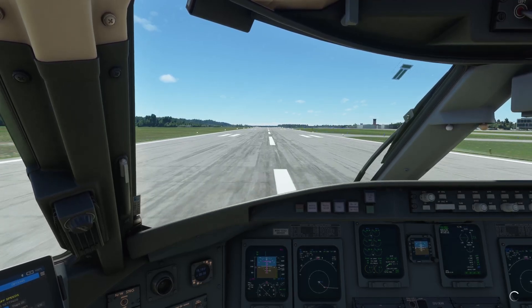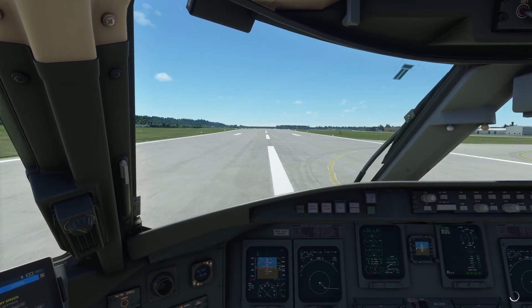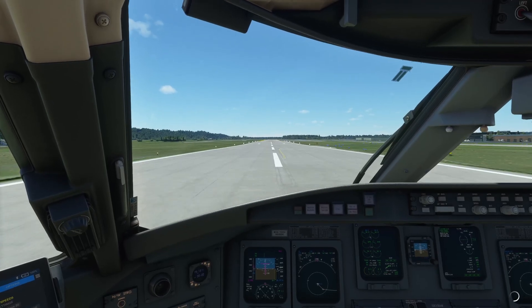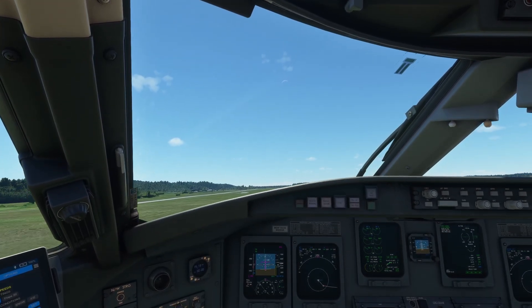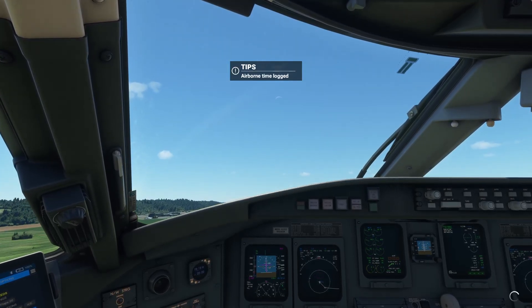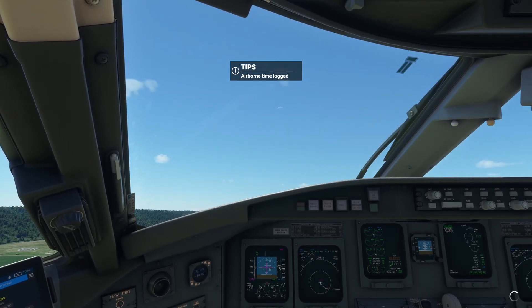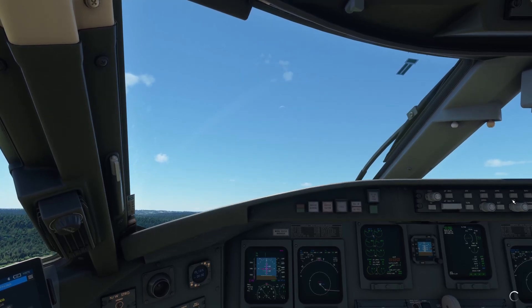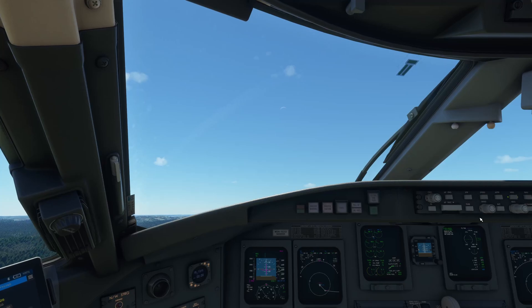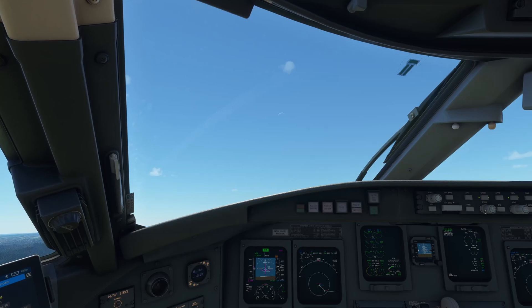V-speeds have been set. Approaching V1 — V1 — rotate. Positive rate. Let's go to heading mode, then speed mode. Go to climb.